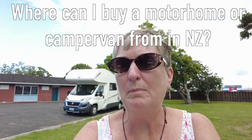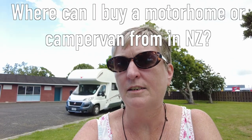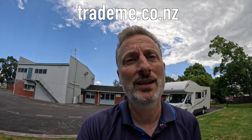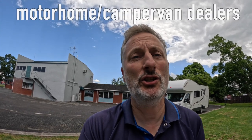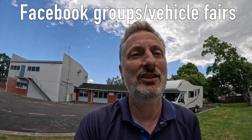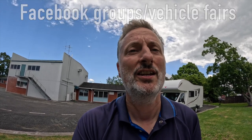Where would you advise people to buy from in New Zealand? There are a number of options. Trade Me — which is the same as eBay — is a very good starting point. You've also got plenty of dealers to choose from, especially around Auckland, and there are Facebook groups and vehicle fairs, so there's a whole myriad of options to look at.